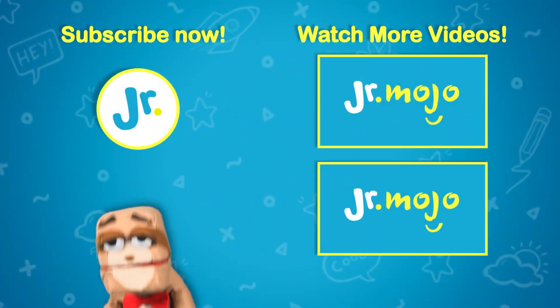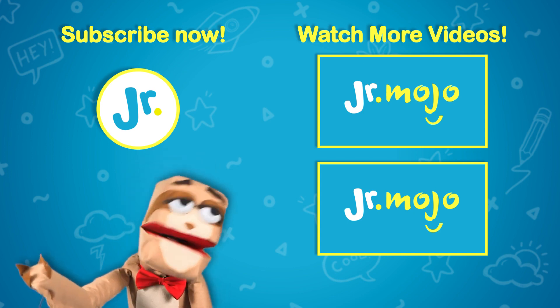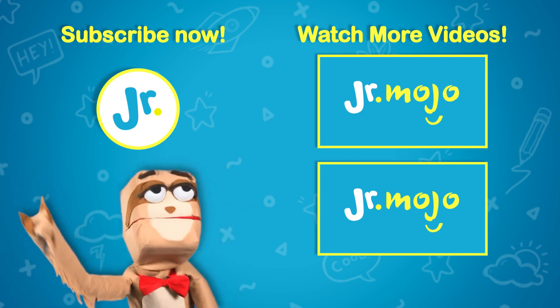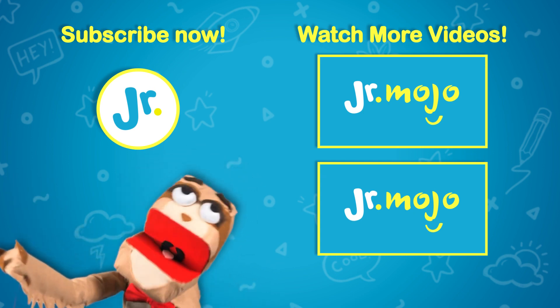What other space discoveries do you know about? What do you think is the coolest thing that's been discovered out there? Tell us in the comments below. The Sloth here with Junior Mojo. Want to subscribe? Click that logo, or just click here to make the videos go-go. Hahaha.